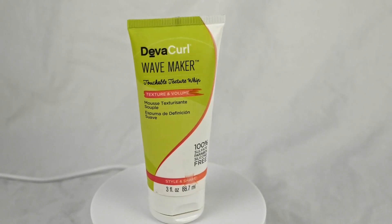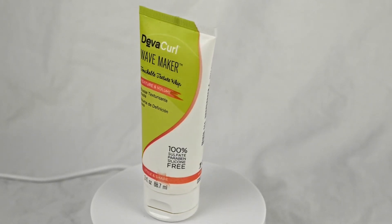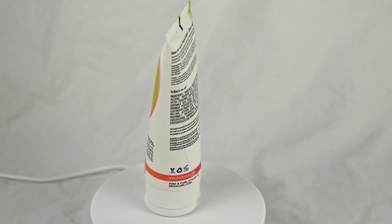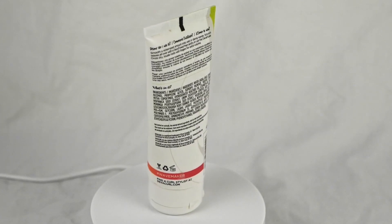This product is designed to keep those unruly strands in check. It creates a protective barrier around your hair, shielding it from environmental factors that can lead to frizz, such as humidity.